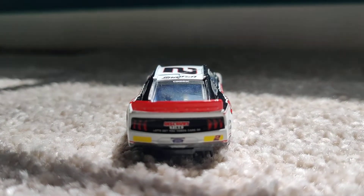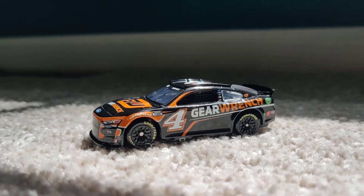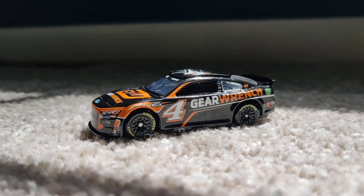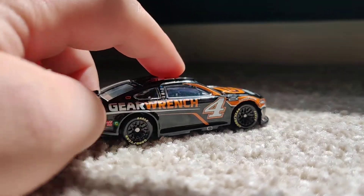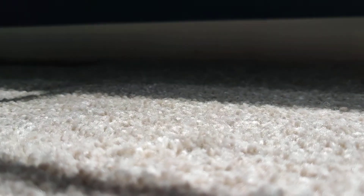This is Kevin Harvick's 2022 Gear Wrench Ford Mustang. This is sold out everywhere and I got one — it's so cool. The orange is kind of like a metallic orange. The back is super cool, and it's a little more rotated than they used to be.